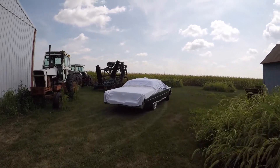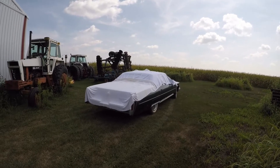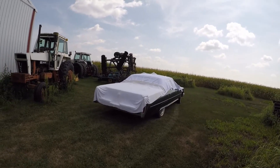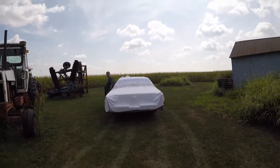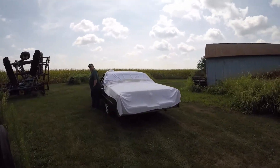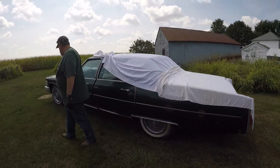Here we are — the car is out. Pretty decent. I wanted to walk around the back so I could, but I didn't want you not to see me. Look at that beautiful car.